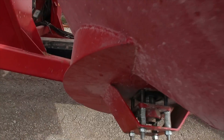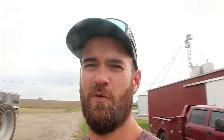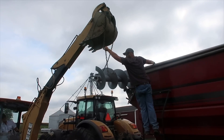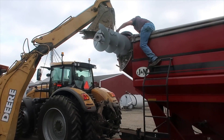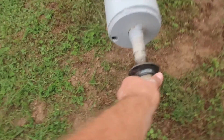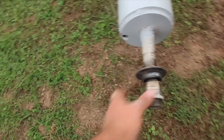Five dollar bet that the shaft is messed up on the auger. That shaft is sheared off, man. Looks like I won five bucks.